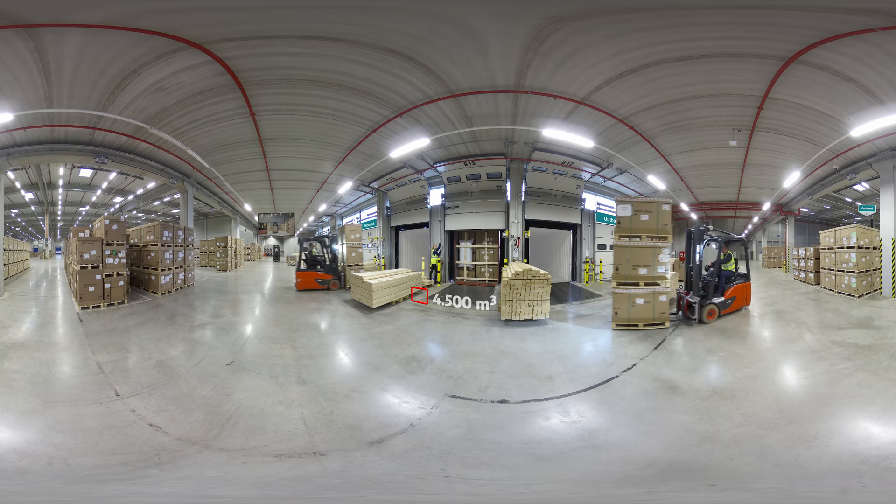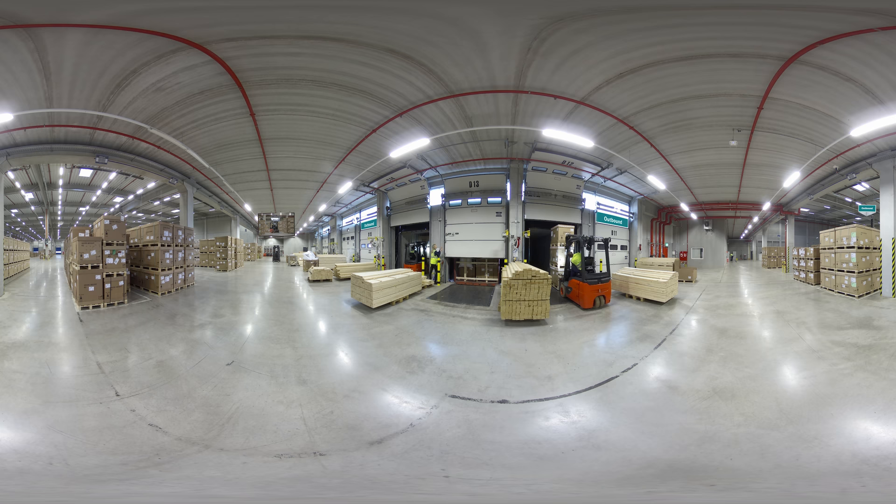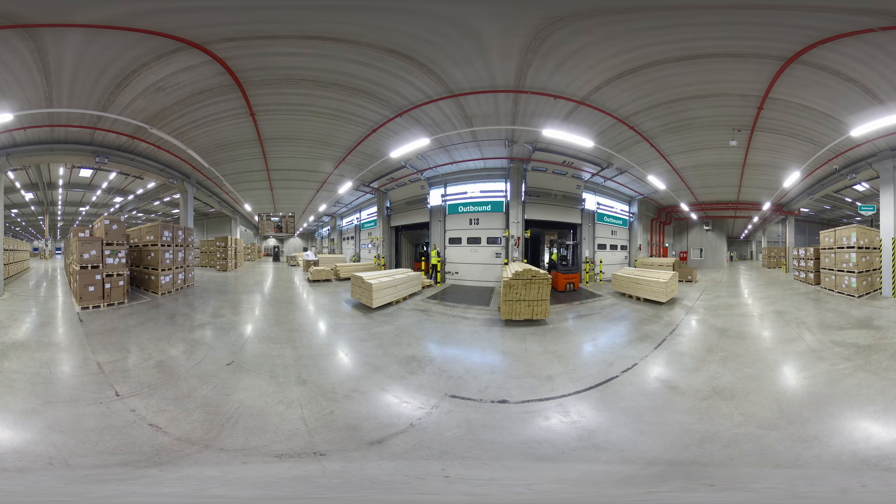Every day, more than 4,500 cubic meters of goods leave our outbound area. An average of 70 containers leave our warehouse every single day. This is only possible with the help of well-trained and motivated employees.